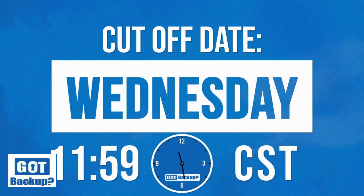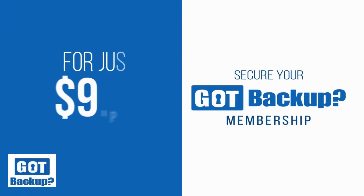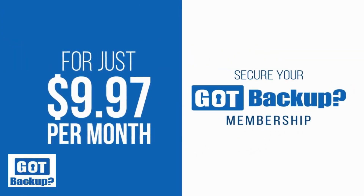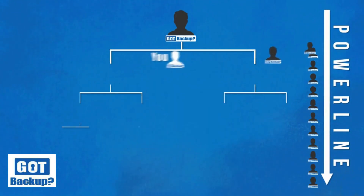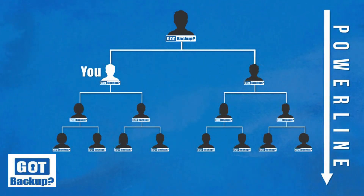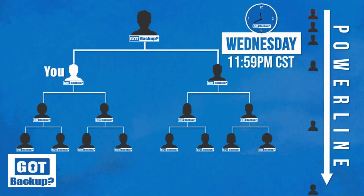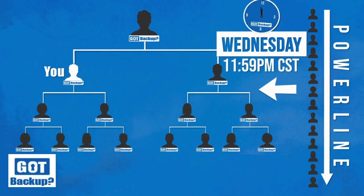By entering your name and email, you can reserve a free temporary position in our company, which we will hold for you and place you in the power line. Every other person that joins the power line after you will fall directly under you. Every Wednesday night is the deadline to secure your position in our binary tree by becoming a reseller of GotBackup for just $9.97 per month.